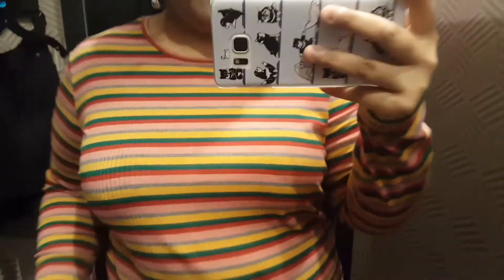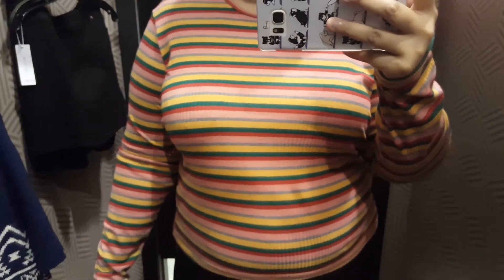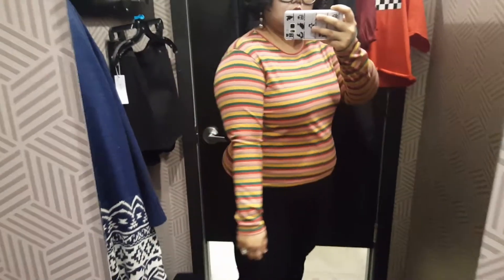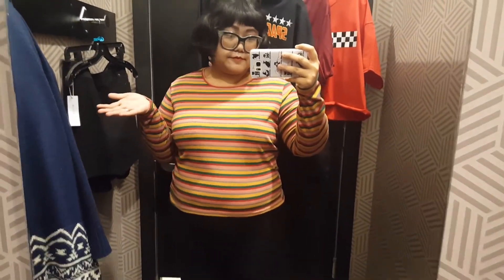Now I picked up this top because I thought it would be a good layering piece. I really like the stripes, but I think I would have liked it more if there wasn't the green on there. There's something about the pink, red, green, and yellow combination that I felt didn't exactly work together. And it was $5.00, but I was iffy about it, so I ended up not getting this one.